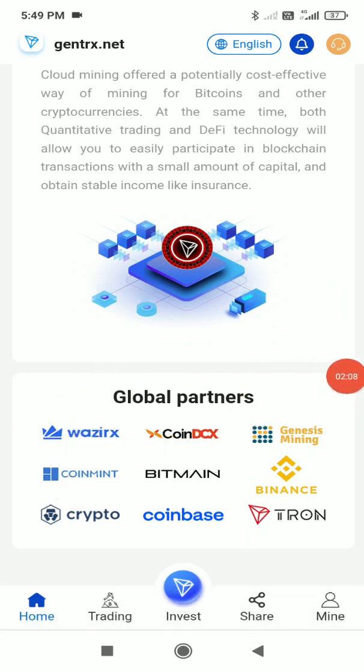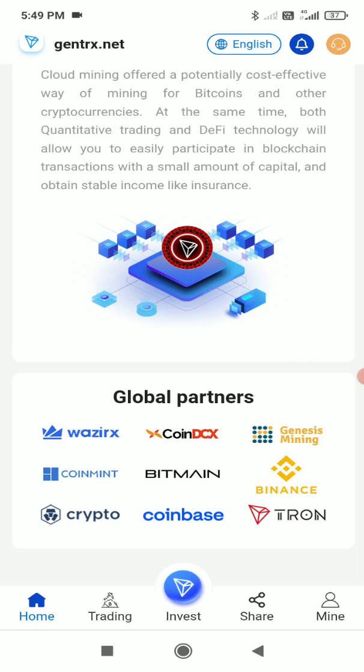In the Global Partners section, the listed partners include XCoin, DCX, JNCS, Mining Coin, Min, Bitmain, Binars, Crypto, Coinbase, and Tron — huge companies. This makes it a very genuine and trusted website.